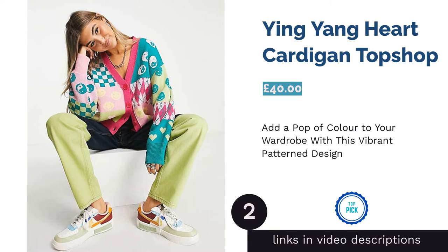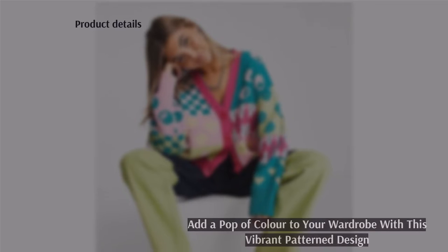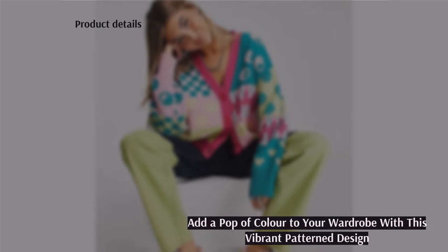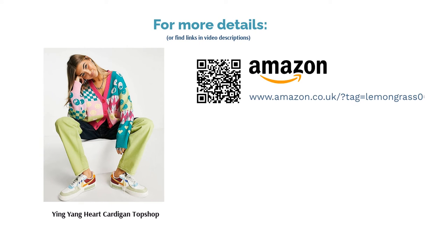The second product is the Ying Yang Heart Cardigan by Top Shop. This beautiful cardigan would make a wonderful addition to any outfit. Although it's bright and summery, the 100% acrylic construction will keep you cozy in the winter too. It might not have extra features like pockets or a hood, but this cardigan does have a striking pattern that's sure to make a statement no matter what you decide to wear it with.